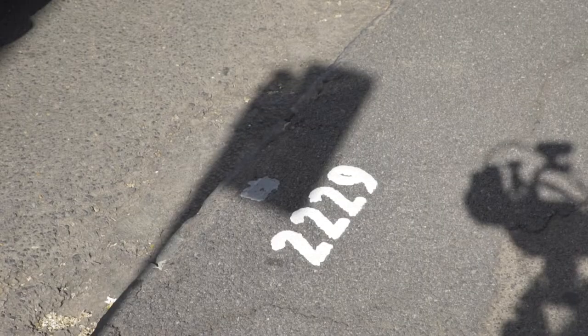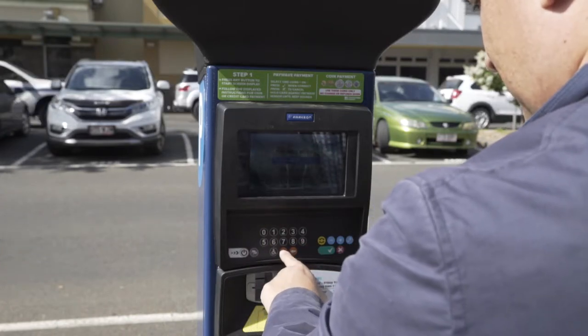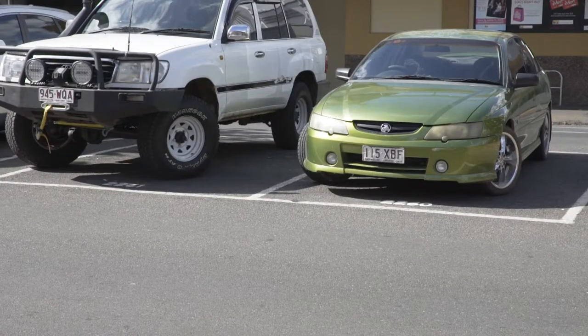All you need to do is come to the machine and remember your bay number — that's the most important thing. When you get out of the car, have a look at the number of your bay. Go to the machine, follow the prompts, put in your bay number and then pay. You do not need a ticket; you don't need to go back and place anything on your dashboard.